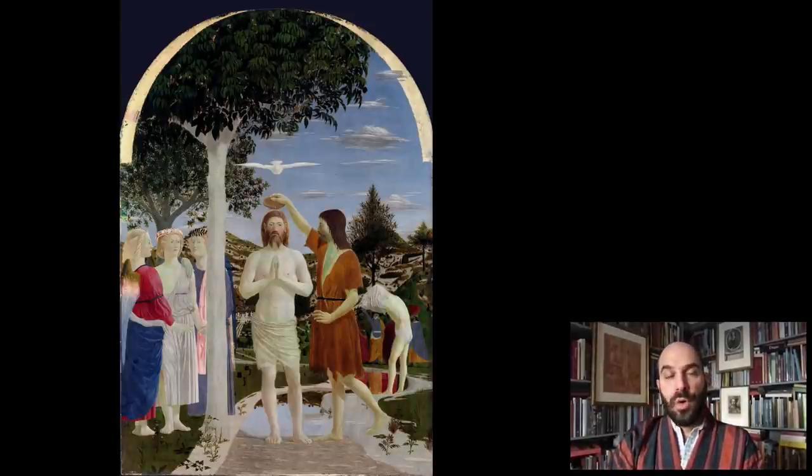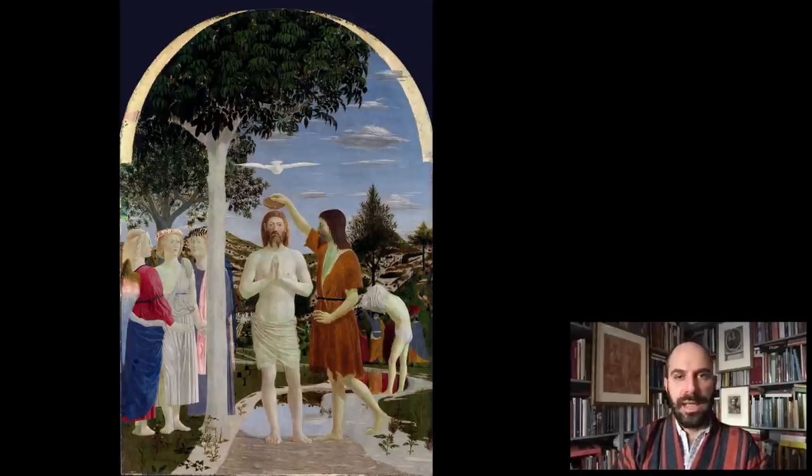Piero della Francesca was born in the Tiber Valley, in a small town called Borgo Sansepolcro, probably around 1412. This is one of his earliest known works, The Baptism of Christ, in London at the National Gallery. And here you already see so much of what Piero will be known for: this geometrical view of the world, where everything is placed just so carefully conceived, against this beautifully airy landscape. Landscape in Piero is always a very important feature. The attention to detail comes from Netherlandish works of art, alongside these statuesque, severe, typical Piero figures.